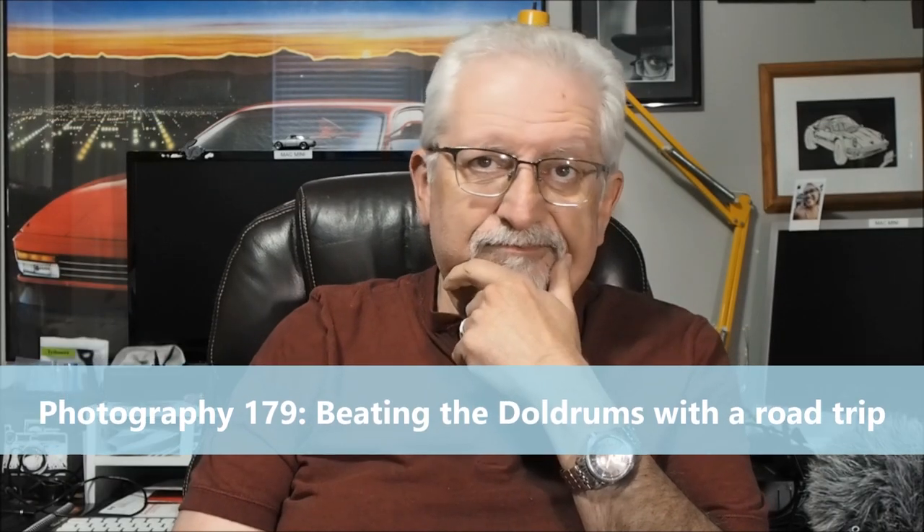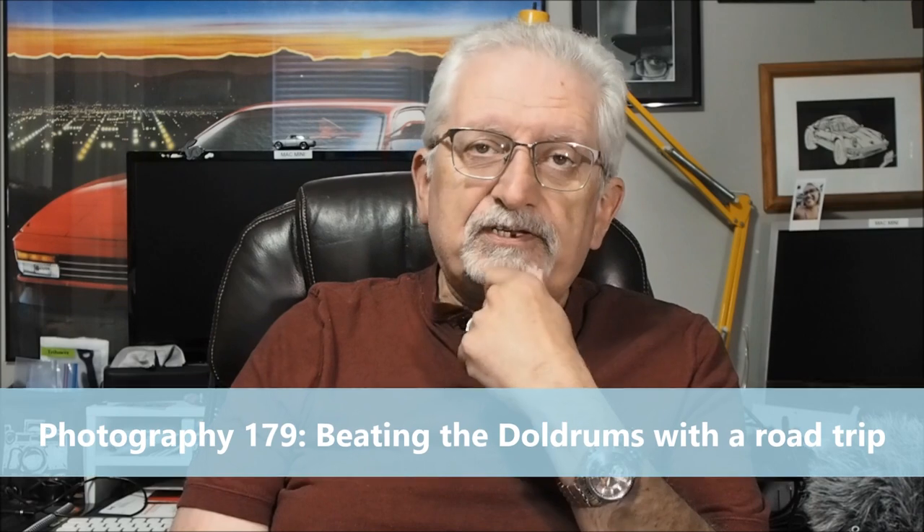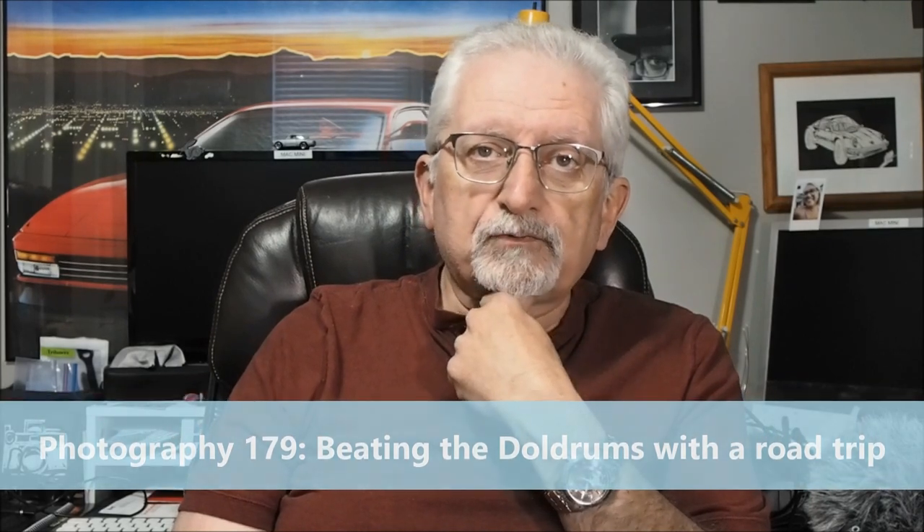My last video was about the doldrums I found myself in over the last little while. Some friends decided we were going to take a little outing to Fredericton, the capital of New Brunswick, to do a little street shooting or some architectural shots. I think it helped a lot. In keeping with what I've been saying constantly about simplifying...